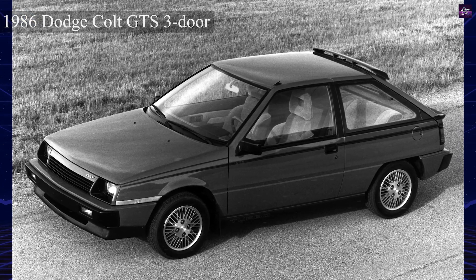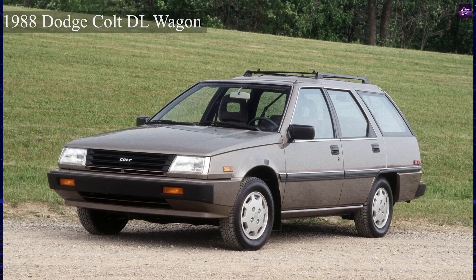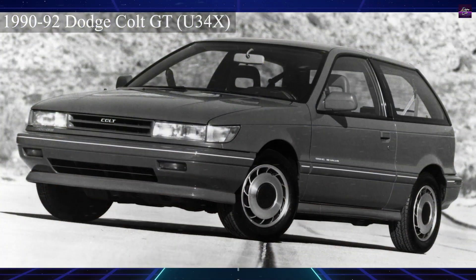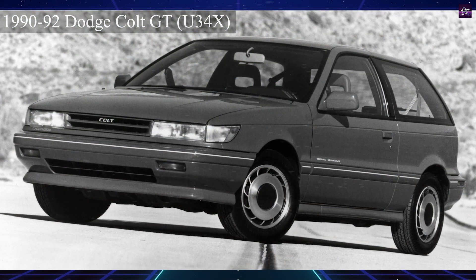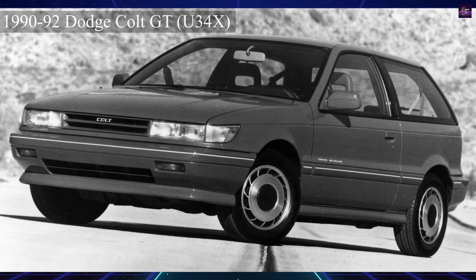In summary, the Dodge Colt and its variants, manufactured from 1970 to 1994, underwent several generational changes, transitioning from rear-wheel drive Gallant and Lancer models to smaller front-wheel drive Mirage subcompacts. The models evolved over the years, adapting to changing market demands and technological advancements.